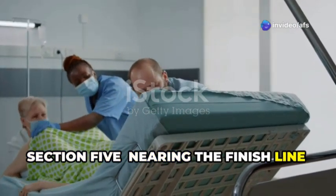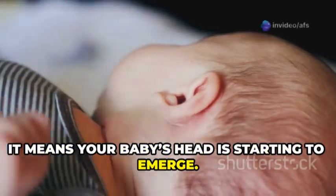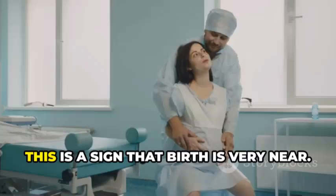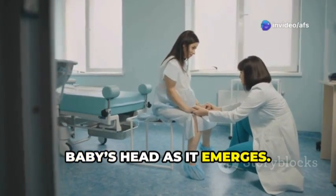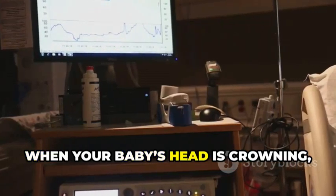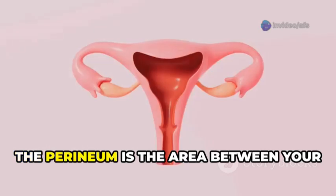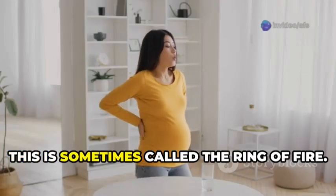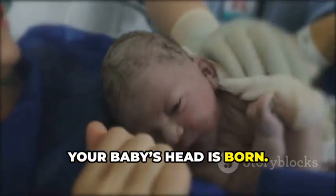Crowning is a significant moment in the second stage of labor. It means your baby's head is starting to emerge — specifically, the widest part is visible at your vaginal opening and stays visible even between pushes. Your healthcare provider will be watching closely and will guide you as your baby's head emerges. When crowning, you will likely feel intense sensations. The skin and tissues of your perineum — the area between your vagina and anus — are stretching to their maximum. This can cause a burning or stinging feeling sometimes called the ring of fire. It is a normal part of birth, usually lasting only a short time. Try to breathe through this sensation.